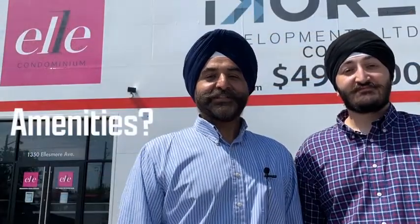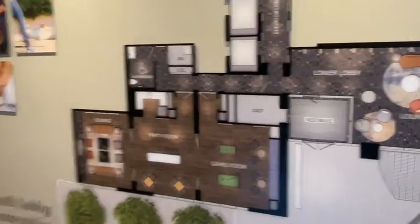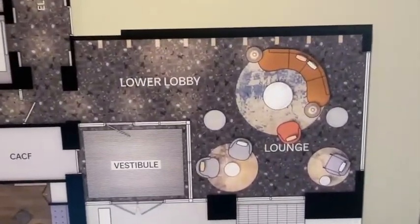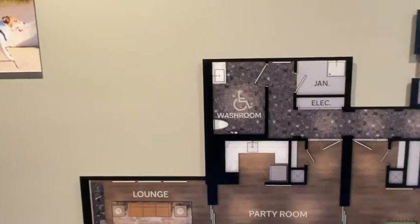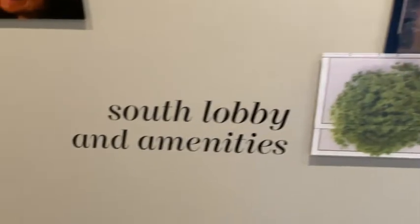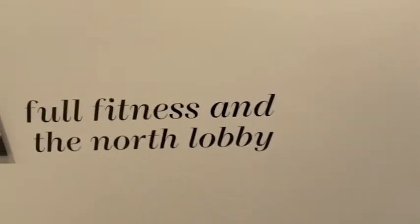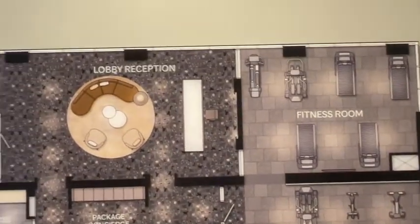Ron, tell me about the amenities this building has to offer. You have an executive 12-hour concierge service, a pet wash facility. The main level includes the lobby and event space with kitchen facilities, a billiards room, a fireplace, TV, and fitness rooms. The second level includes the main lobby concierge, parcel storage, as well as an interior courtyard with outdoor amenities and an exclusive dog park.